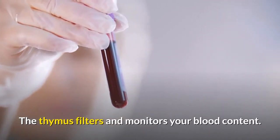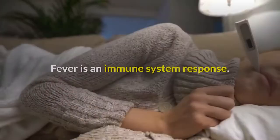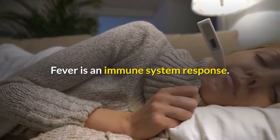The thymus filters and monitors your blood content. It produces the white blood cells called T lymphocytes.